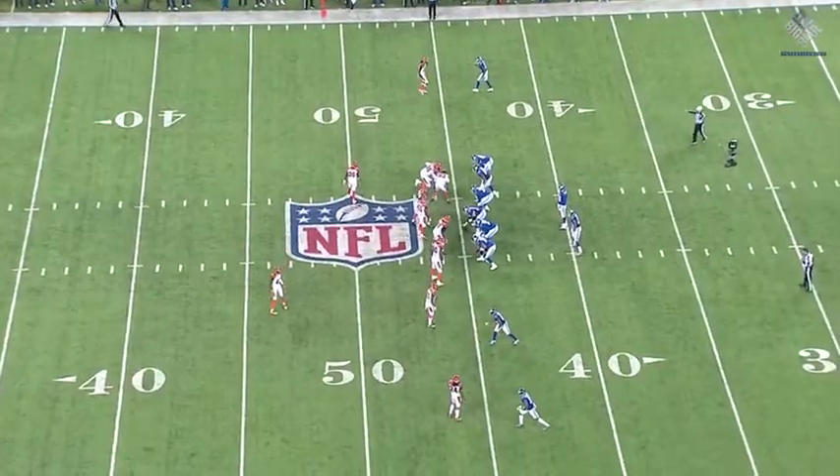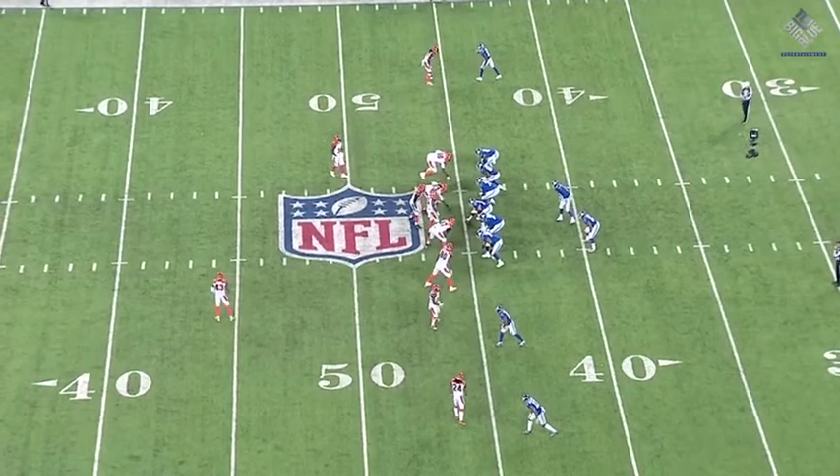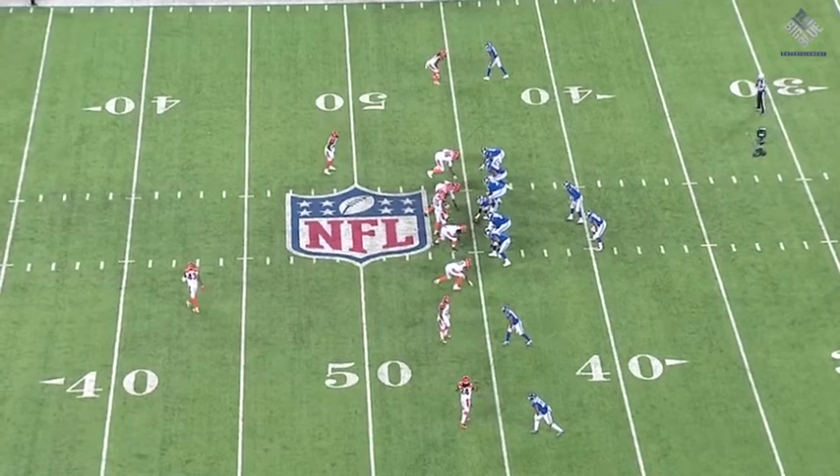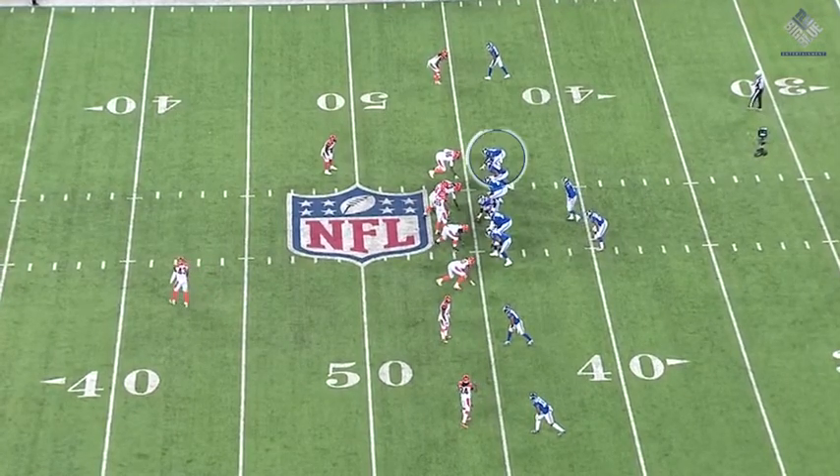Huge run by Jennings, but this is what you have to love about Eli Manning as a quarterback. You see the two linebackers, Dansby and Burfecht, mugged up inside those A-gaps over Weston Richburg, but he understands what they're going to do because of where the tight end is lined up and where they need Carlos Dansby to be in coverage, considering the fact it is a third and six.